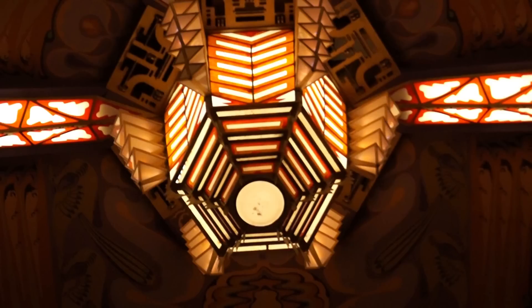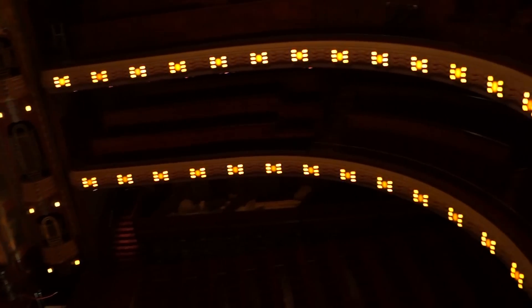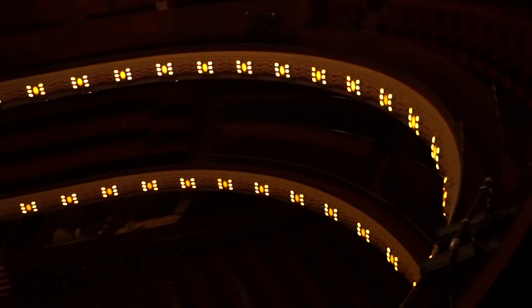The most prominent thing to see here in the main room is the ceiling lamp — it represents the inside of a peacock tail. Another striking thing is that Abraham Tuschinski did not like pillars, so your view is never obstructed.